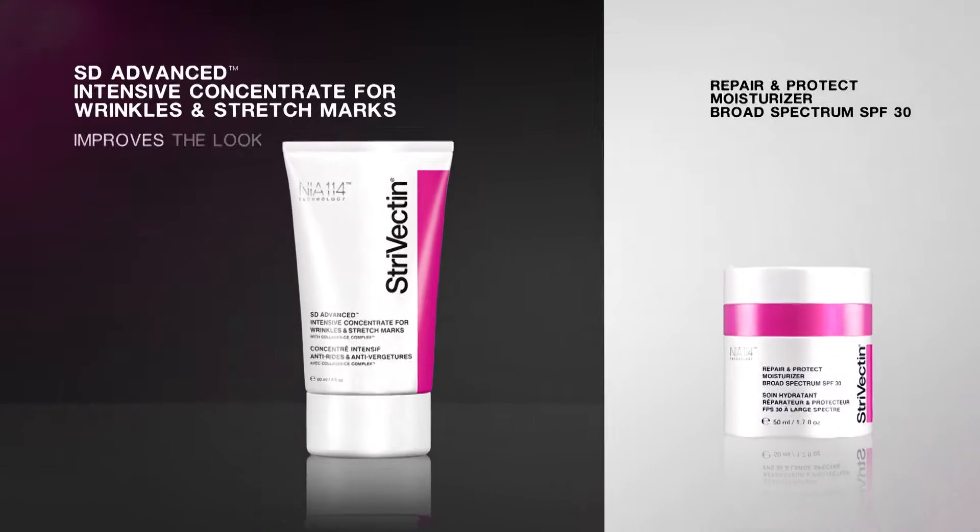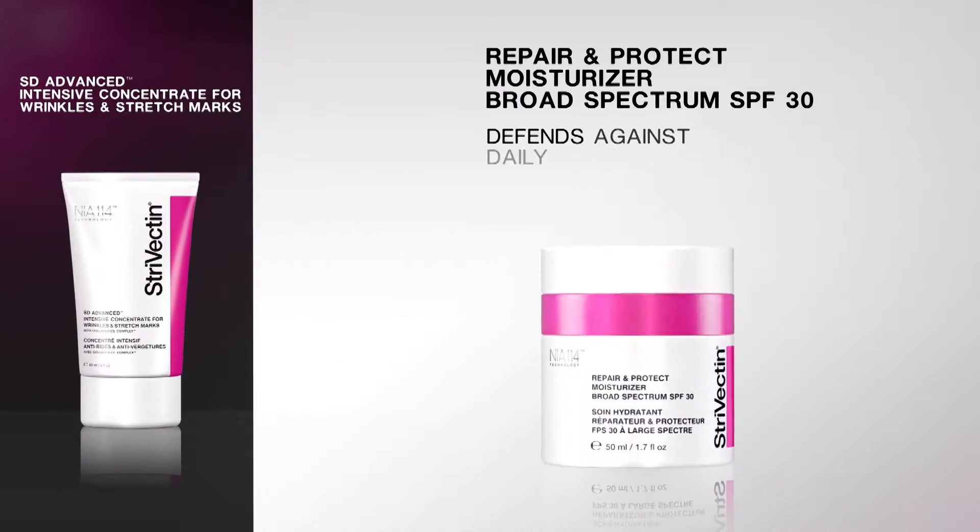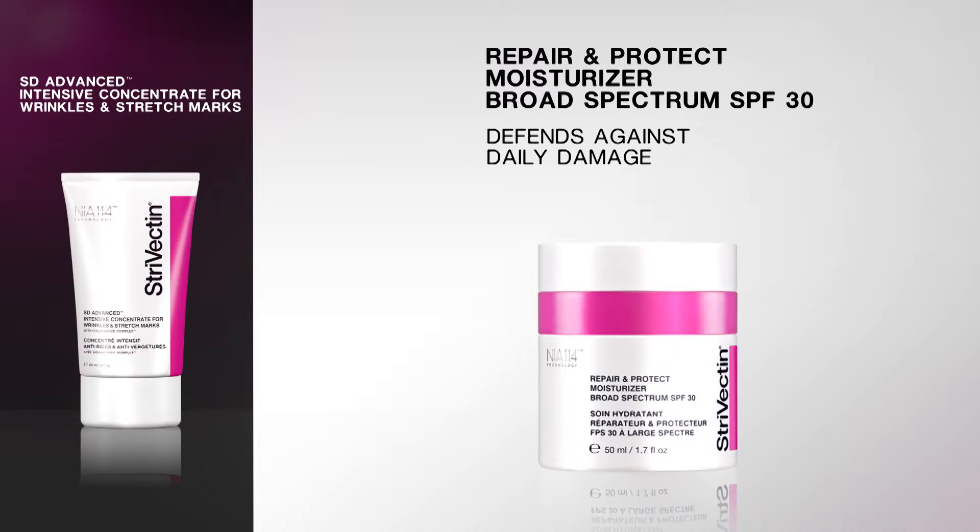To summarize: for improvement in lines and wrinkles in just 15 days, Estee Advanced is the solution. To defend against wrinkles and daily environmental damage, Repair and Protect Moisturizer is the ideal choice.